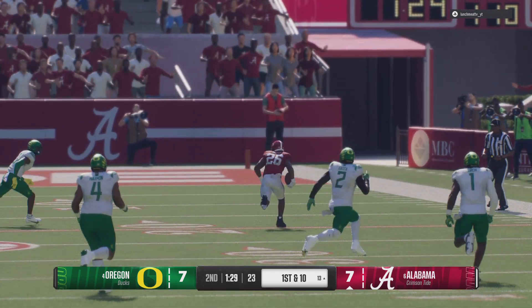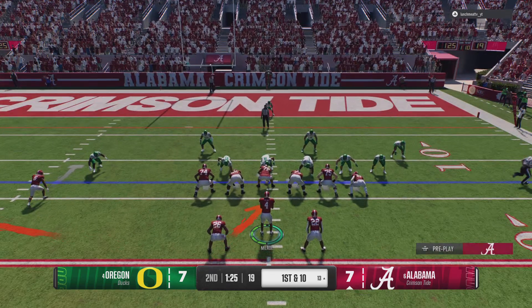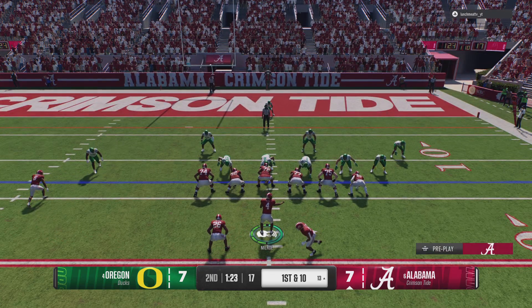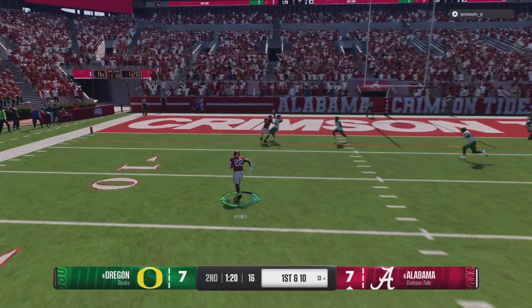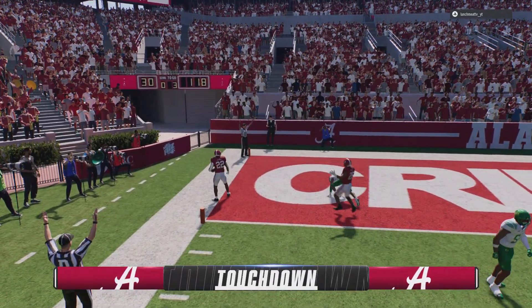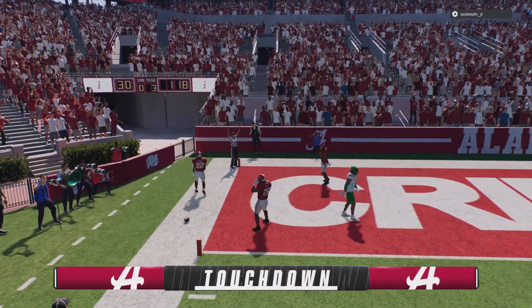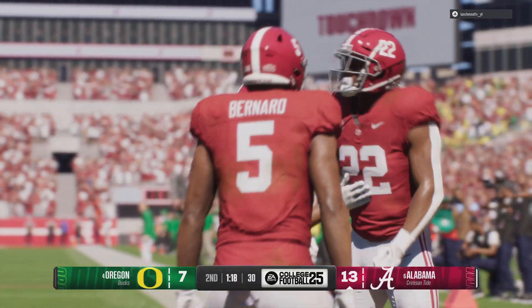That's why this guy's a complete running back — he's good between the tackles, he can pass block, but he can also run routes. Not just screens or swing routes — this guy gets vertical down the field and can run the full route tree. Grab behind the line — it's Haynes — Touchdown! What a catch and run for six.